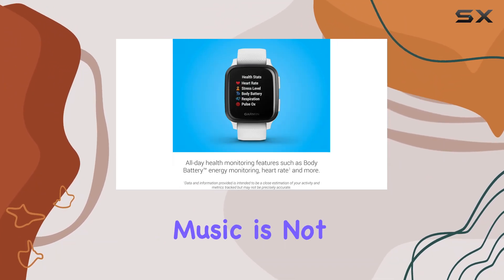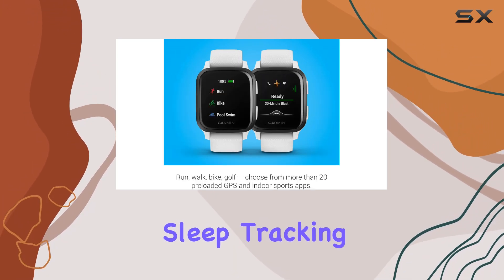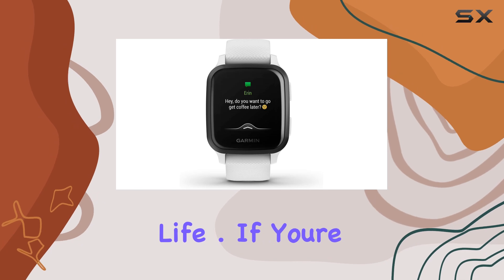The Garmin Venue Square Music is not just about fitness. It's a smart companion with text notifications, sleep tracking, and hydration monitoring, designed for those who want a seamless blend of style and functionality in their everyday life.